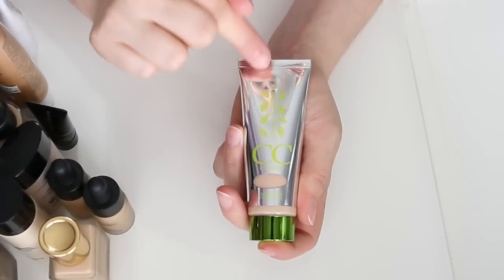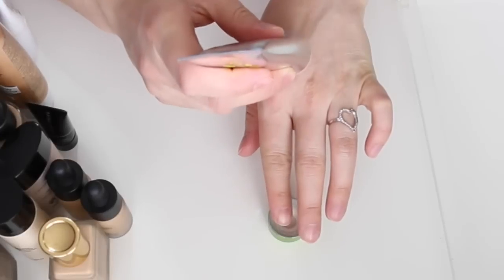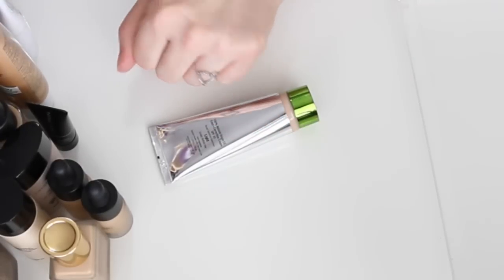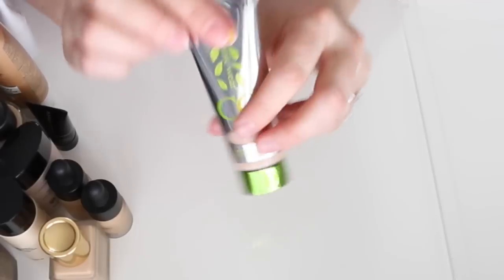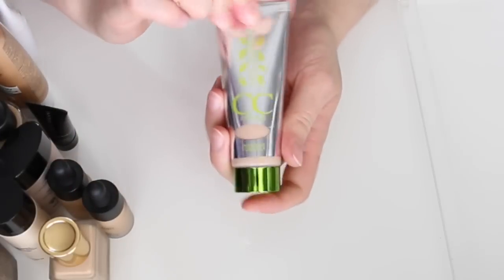Lastly is the Physicians Formula Organic Wear CC Cream in Light. I used to use this all the time. The color selection is limited like most BB creams — it's a little pink — but it has good coverage and I like the finish. I'm going to keep it and mix it with some of my foundations to use it up. I've used probably less than half.